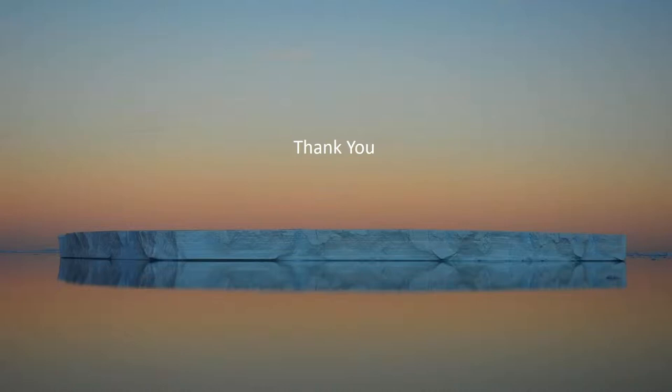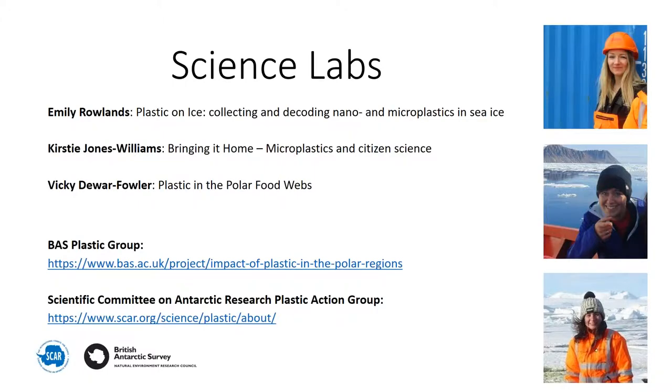That's all I've got to say — thank you for listening. We also have three science labs: one on plastic on ice, one on microplastics and citizen science approaches, and one on plastic in polar food webs, presented by three fantastic young researchers who are actively working in these areas.